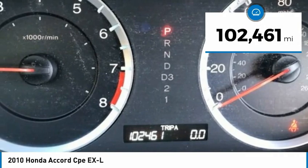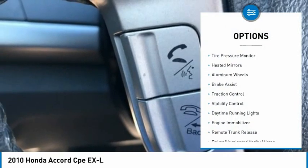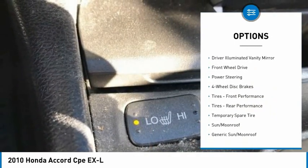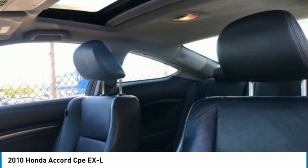This vehicle has less than 105,000 miles. Here are some of this vehicle's great options: tire pressure monitor, heated mirrors, aluminum wheels, brake assist, traction control, stability control, daytime running lights, engine immobilizer, remote trunk release, driver illuminated vanity mirror.